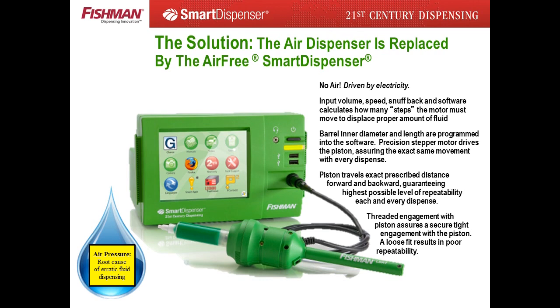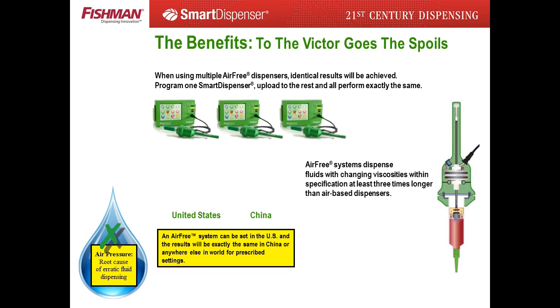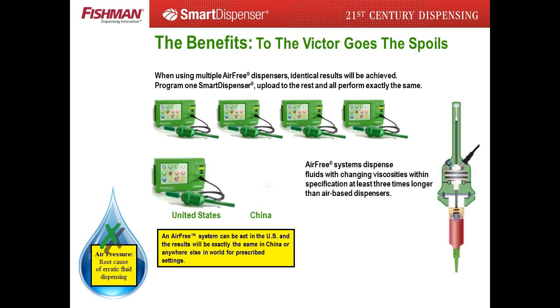The smart dispenser system improves fluid dispensing repeatability six to ten times over traditional air pressure systems. The smart dispenser provides an enterprise-wide solution, as each smart dispenser performs exactly the same as the next. This allows production engineers to specify a dispense program while prototyping a production cell, knowing that when production cells are built — either locally or in a foreign country — the performance will be exactly the same as the prototype dispense trials. The smart dispenser also dispenses two-component adhesives three times as long as traditional air dispensers and is less abusive to assembly fluid during the dispense process.